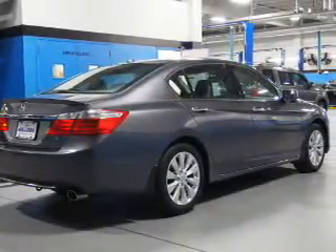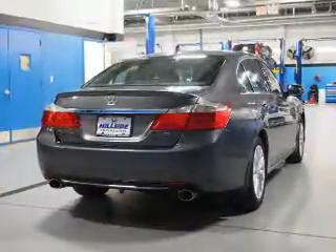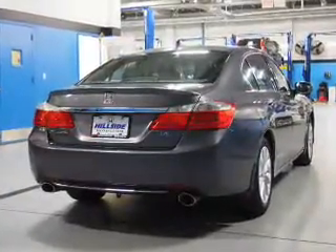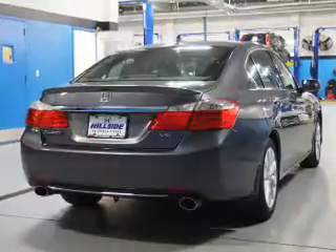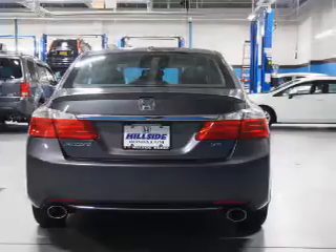Inside you'll find leather seats, heated seats, Bluetooth connectivity, steering wheel controls, a DVD system, push-button start, automatic climate control, crash sensors, a backup camera, and curtain head airbags.